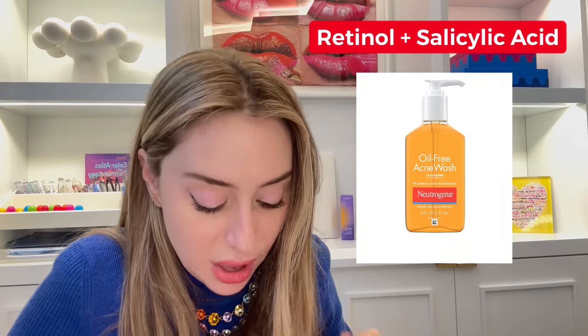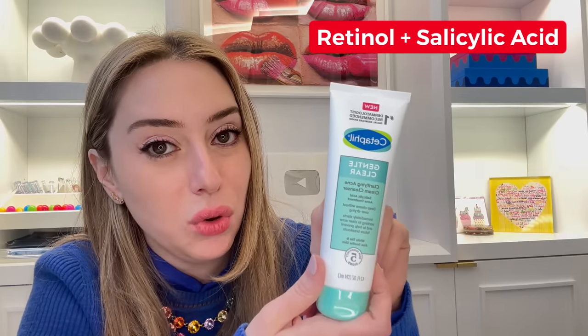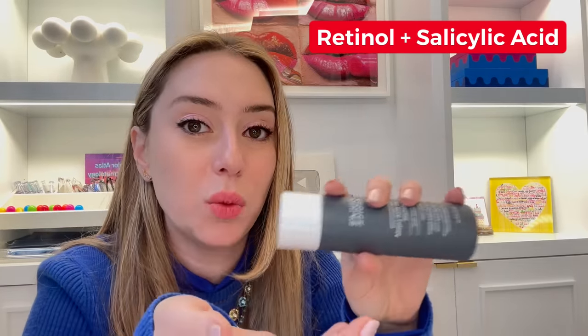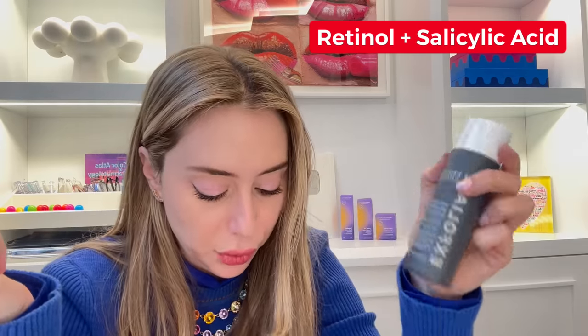For salicylic acid, tried and true is Neutrogena — this orange bottle. You can find it at any Duane Reade or CVS. It has 2% salicylic acid. It's a face wash — make sure to let it sit on your face for a few minutes before washing it off. You also have Cetaphil's Gentle Clear Clarifying Acne Cream Cleanser, which is nice for winter especially in dry environments. It also has 2% salicylic acid. Paula's Choice has more of a toner-form salicylic acid at 2% as well — a couple of drops, let it sit on your face without washing off. That one retails for 30 bucks.